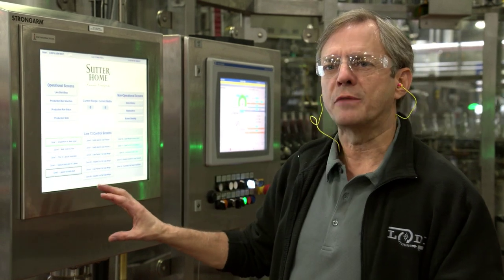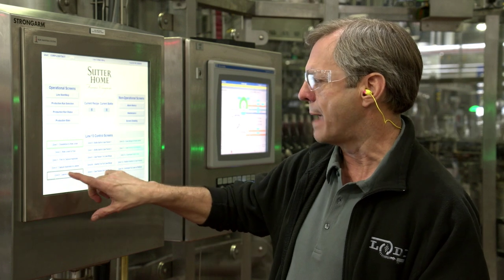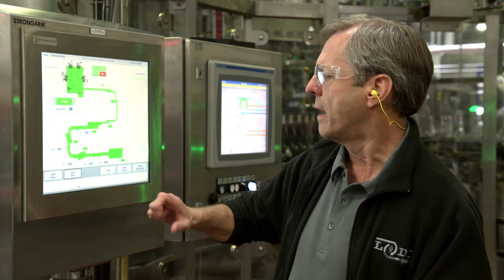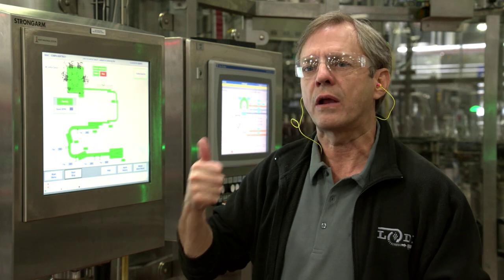So this is the line control HMI — kind of the brain of the system. From here I can monitor all pieces of equipment on the body line. If I go to the labeler with the Domino laser coder, there's the Domino right now. It's green. It's running great.